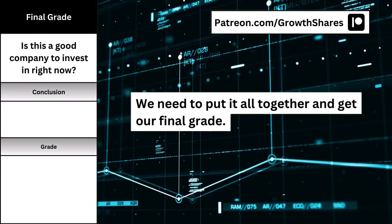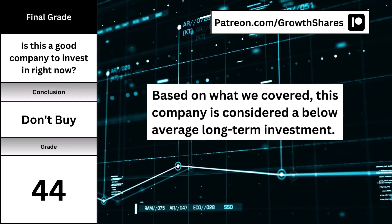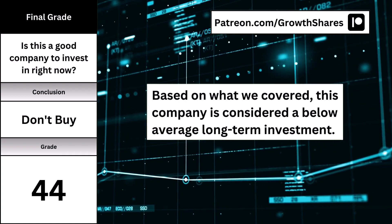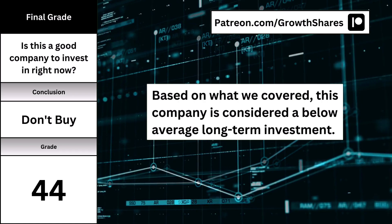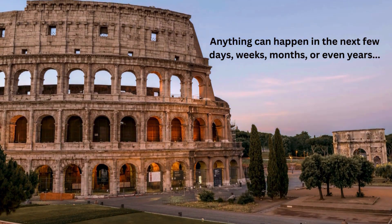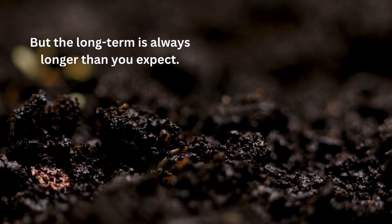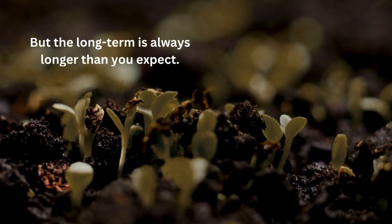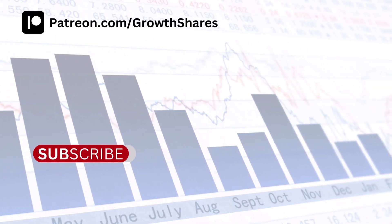Now that we've got all the numbers down, we put it all together and get our final grade. When we consider the business accounting for 85% and the intrinsic value accounted for 15%, here's the overall grade and my recommendation. But after this video comes out, anything can happen in the next few days, weeks, months, even years. Long term is always longer than you expect — it took Warren Buffett 45 years to become a billionaire. Invest wisely and, as always, take care of your money.